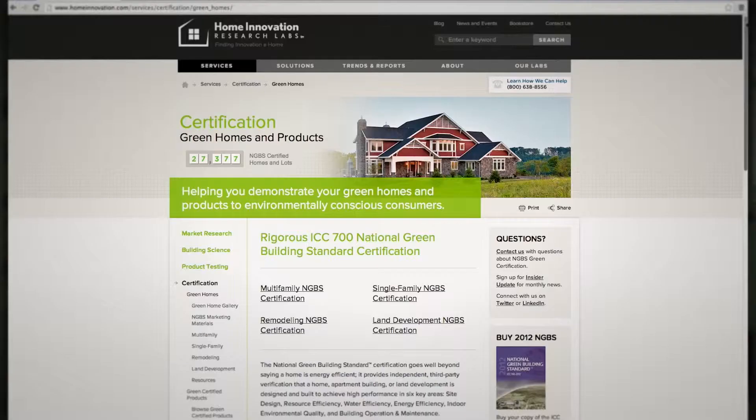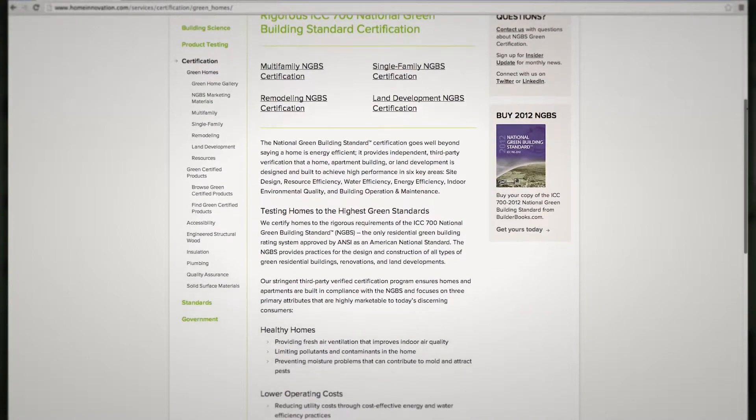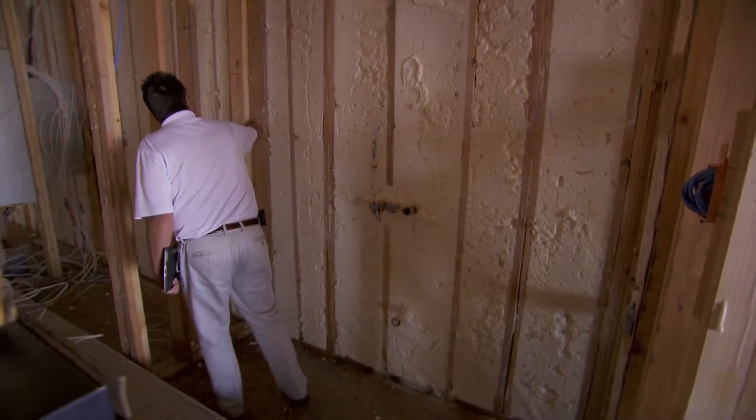You can have your home NGBS green certified through Home Innovation Research Labs, an independent third-party certification agency. Certification is important because it provides home buyers peace of mind that green building practices were installed correctly and verified by a third party to a rigorous, nationally recognized standard. In fact, a full 94% of those who bought an NGBS certified home would recommend one to a friend — now that's customer satisfaction.